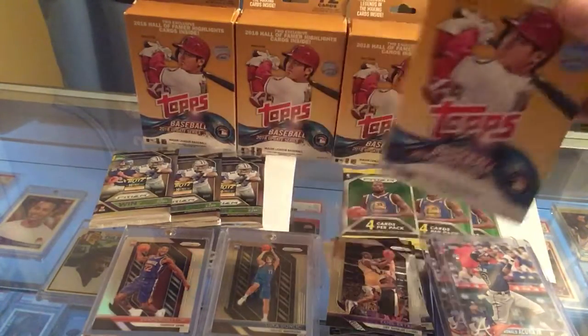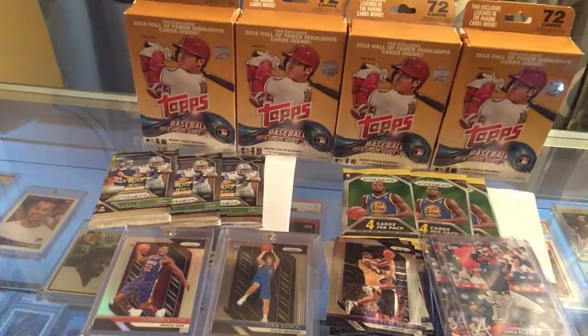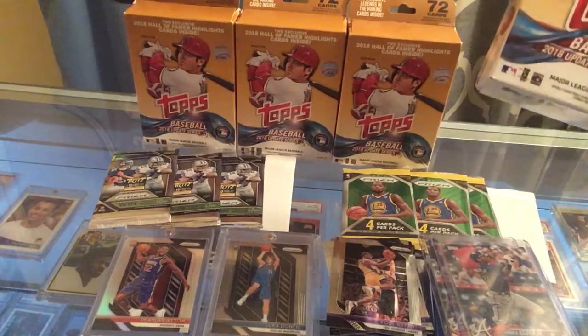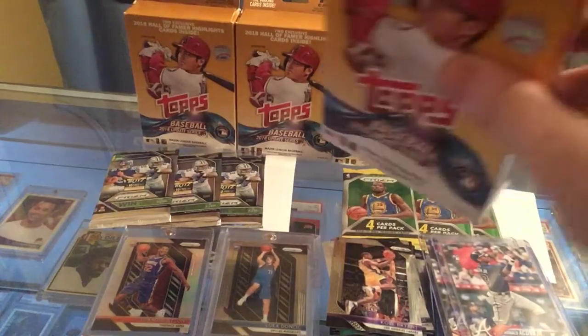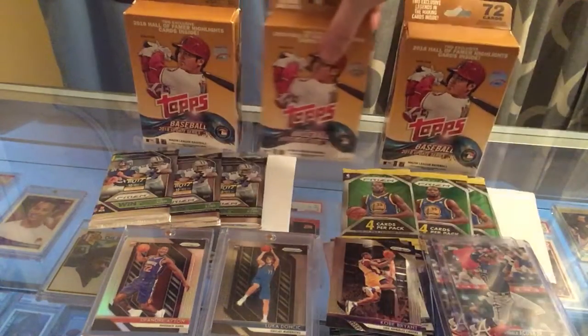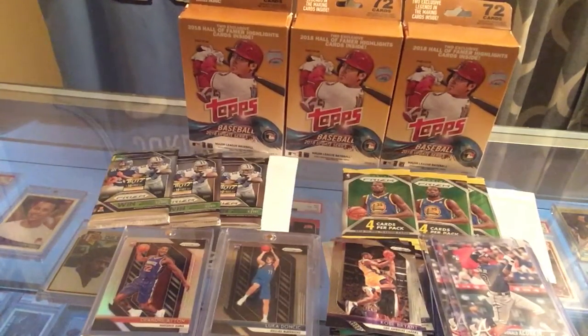That's a heck of a steal at $7.98. Right now the 2011 Tops hanger boxes — the ones the Mike Trout comes in — are going for about $1,200 for 72 cards. You paid $9.99 eight years ago, now you could sell them for $1,200. I'm going to take one of these and set it aside and try not to open it.